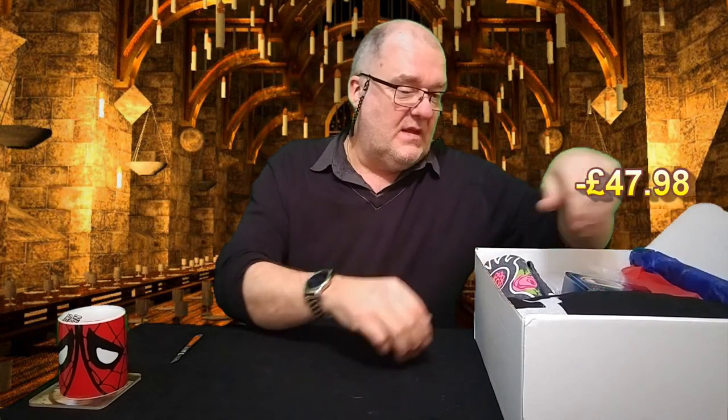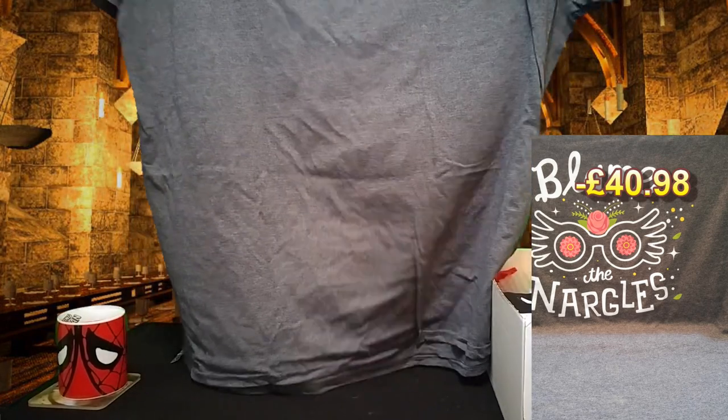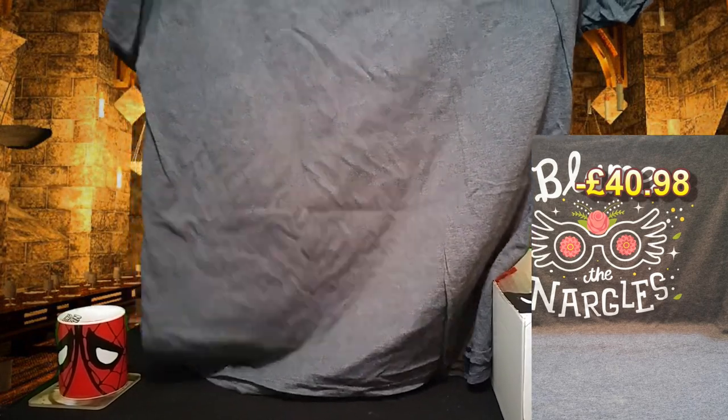I'm going to open it up — lots of tissue paper which you can probably hear. There's quite a bit of stuff, a lot of wearables which is a little bit disconcerting. I'm going to start with a t-shirt and this is 'Blame the Nargles.'